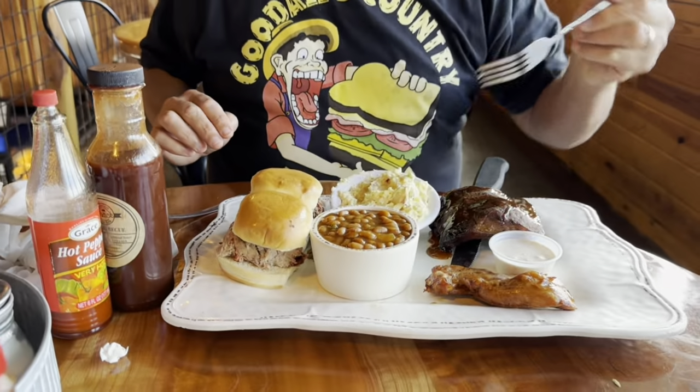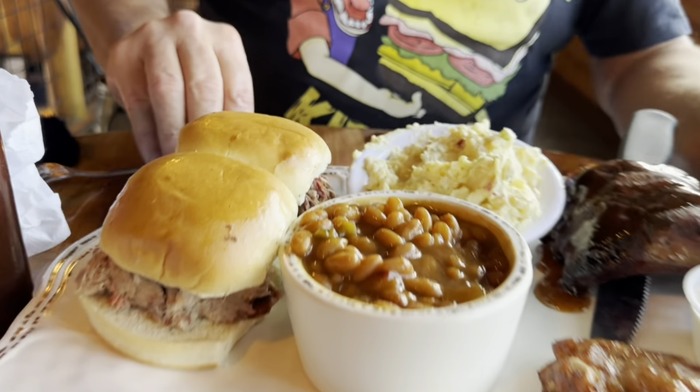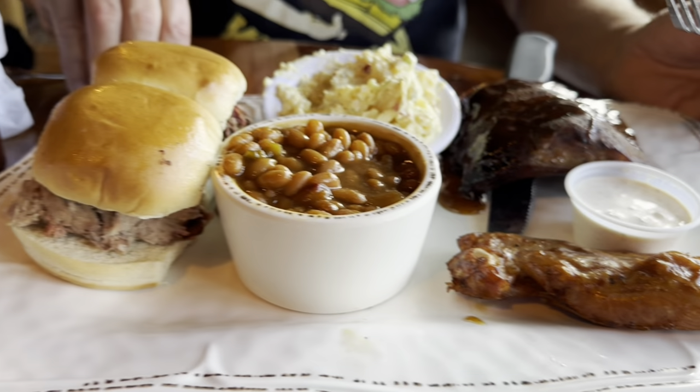We're going to start off — I heard their baked beans are supposed to be the best in town, so I'm going to start with that first. The server told me that potato salad was homemade in-house and also a crowd favorite. Beans and potato salad, she said, were the crowd favorites on the sides.